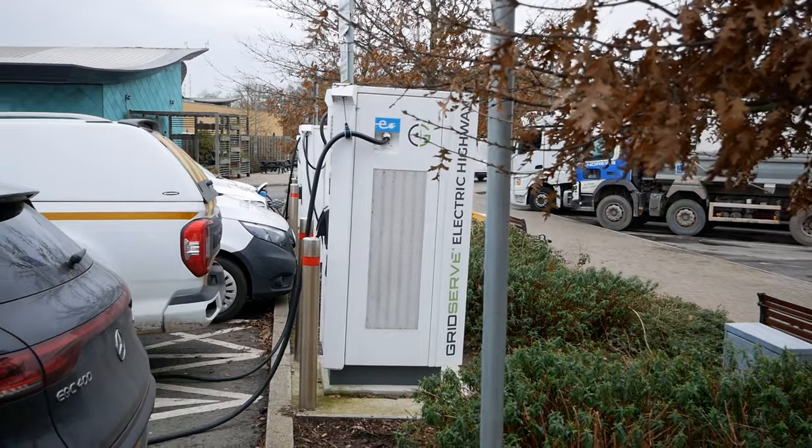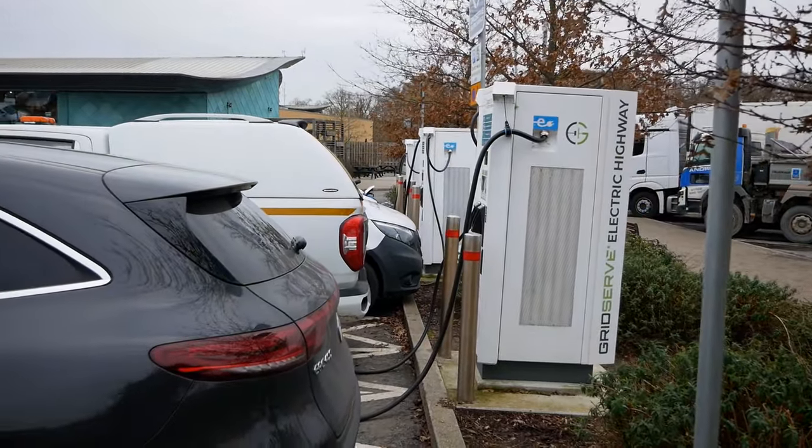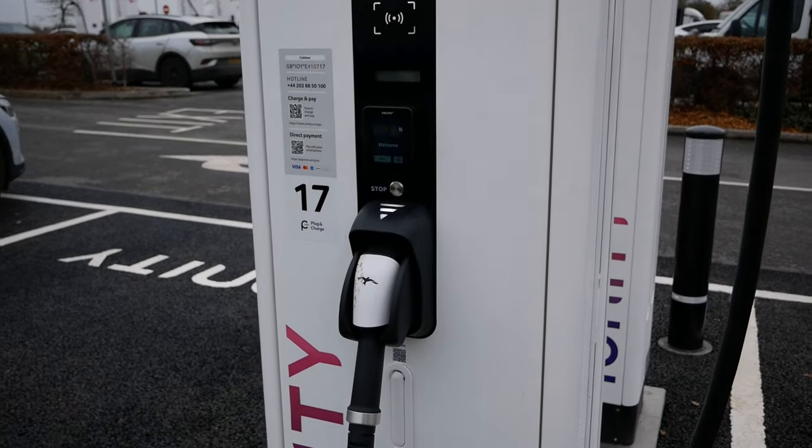GridServe recently put their prices up, so they're now charging 79 pence per kilowatt hour for DC charging. Looking on Zap-Map, it shows that Ionity are currently charging 74 pence a kilowatt hour.